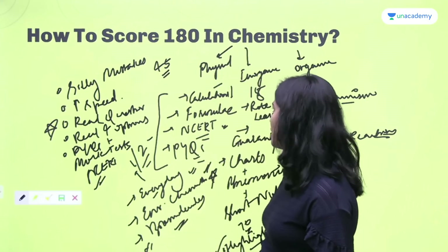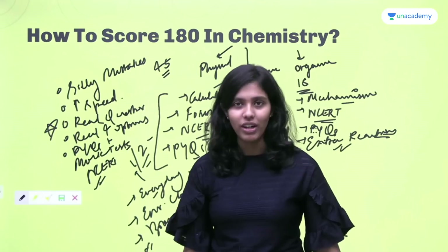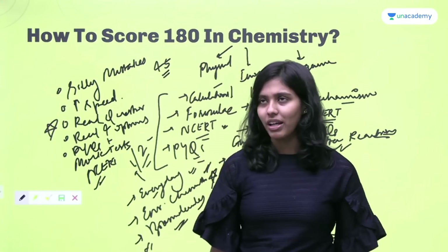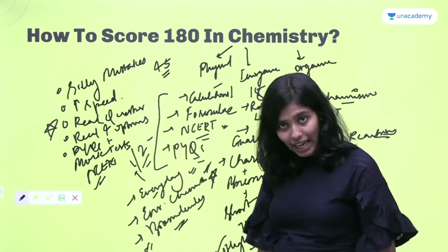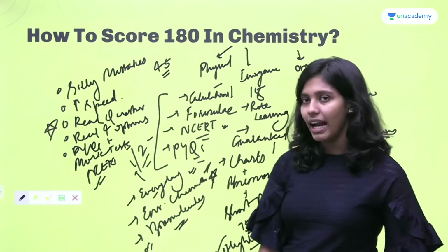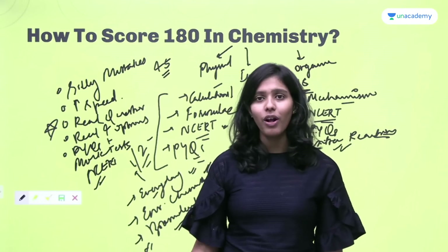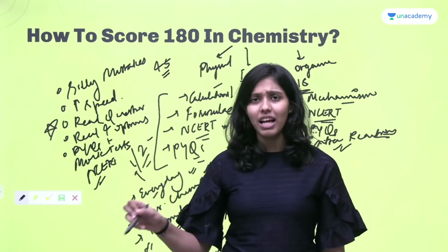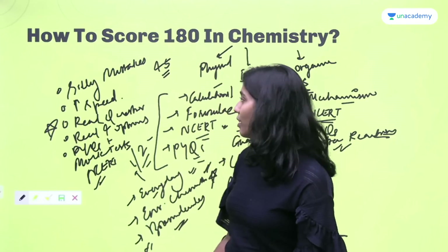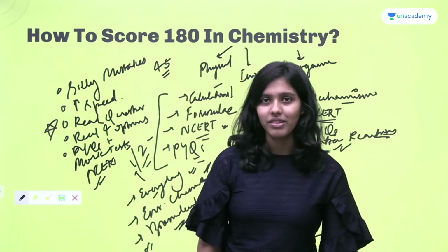If you keep all of these points in mind, you will be able to reach very close to 180. Perfection cannot be guaranteed — many factors on exam day affect your performance — but this is what you can do to work toward it. This is what I did, and I was able to achieve it, so you will be able to do it too. Never obsess over perfection, but always try to do as much as possible, because coming close to perfection is itself really great. That's how we go about scoring 180 in chemistry. Thank you.